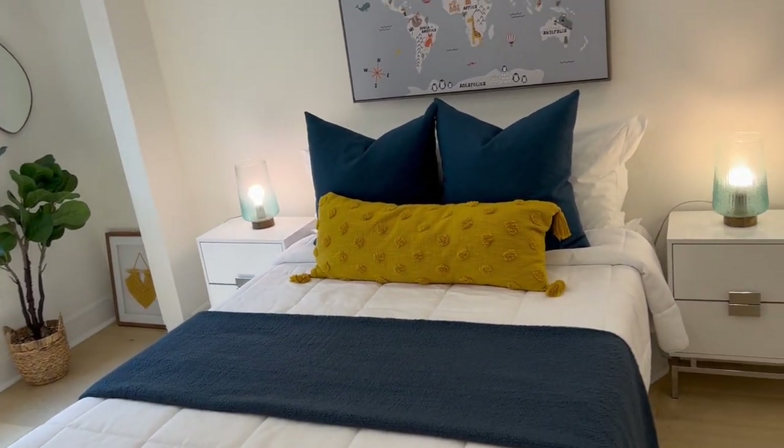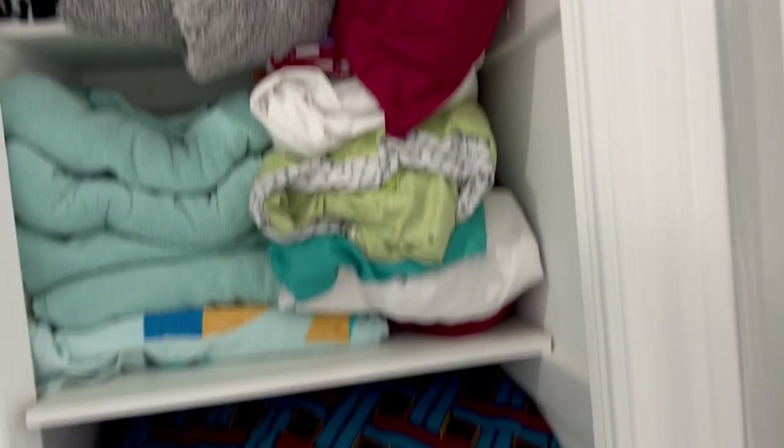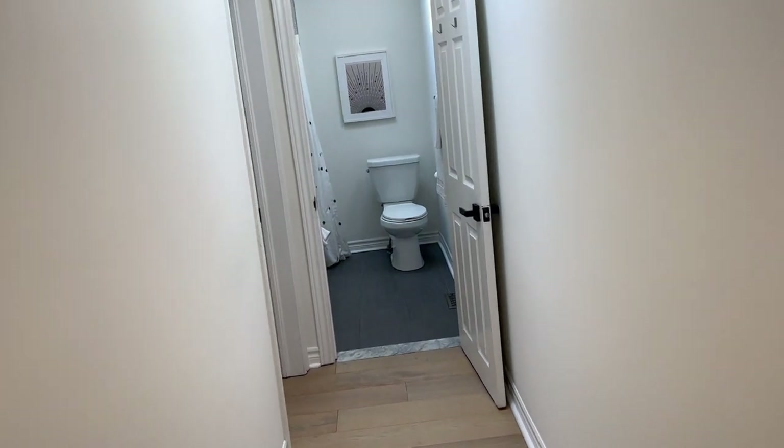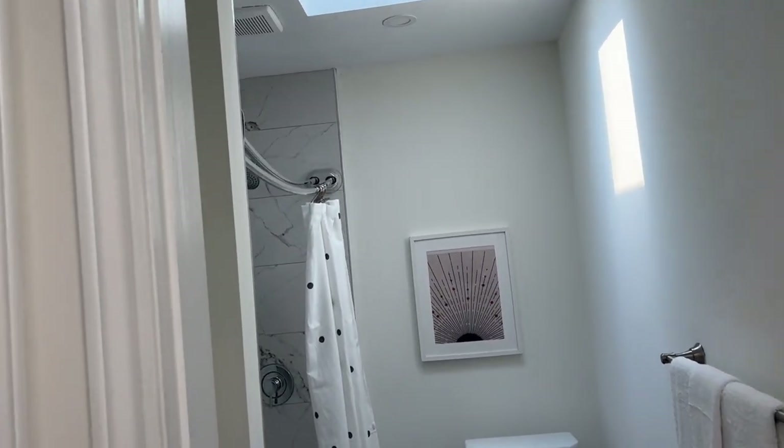So here we go — this is bedroom number two, again very spacious with lots of options. There's a nice little linen closet here, and I think they did a nice job of utilizing the space in this house.